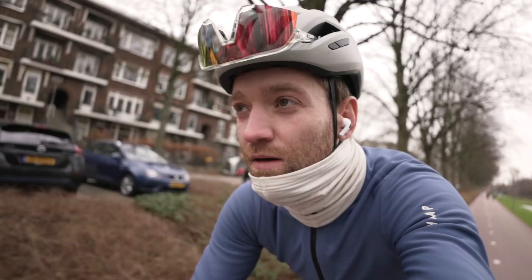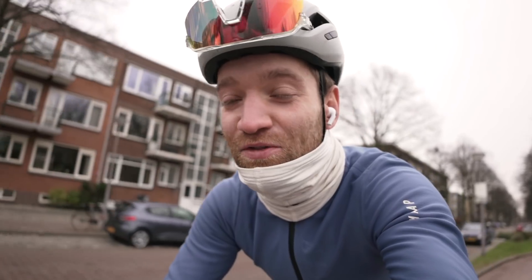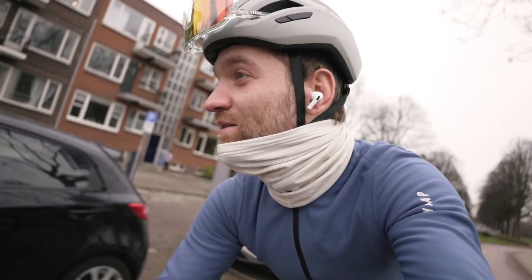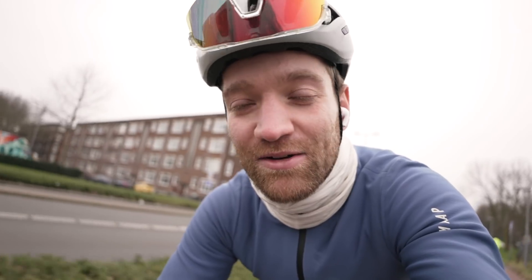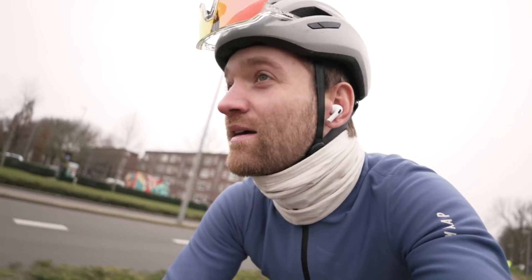Going for a ride today with Jelmer, and the weather forecast is telling us it might snow in about half an hour. In case you didn't see last week's video, we went for a two-day bikepacking trip in the south of the Netherlands and found some snow — it was really beautiful. I hope we'll catch some more of that on this ride as well.